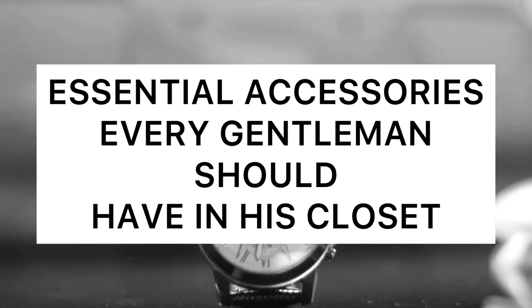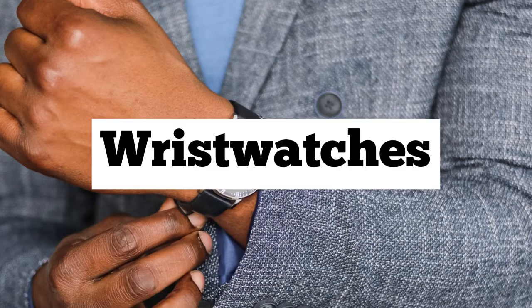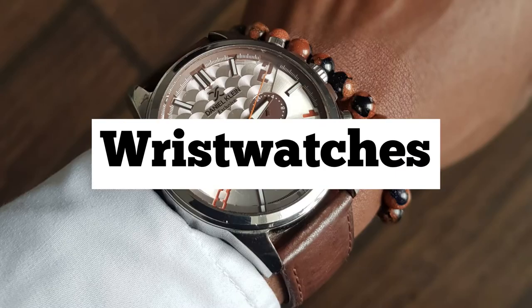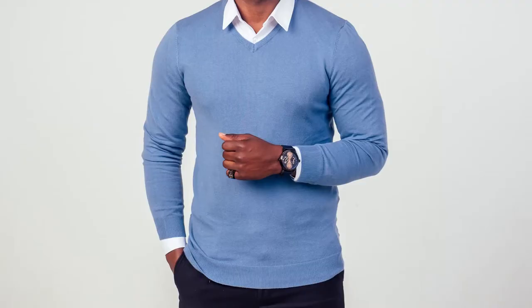Hello everyone, welcome back to my channel. If you are new, you are welcome; if you are old, thank you for subscribing. Today I'll be talking about the accessories every gentleman needs to have in his wardrobe. Number one on my list is a wristwatch. Apart from time checking, wristwatches are very vital for your style — they spice up your look.